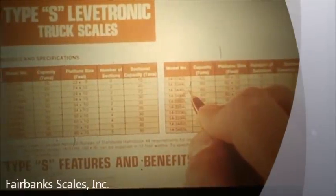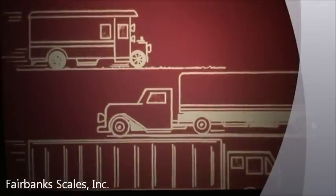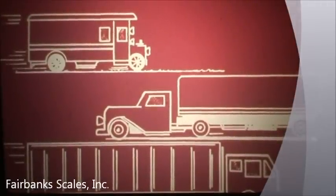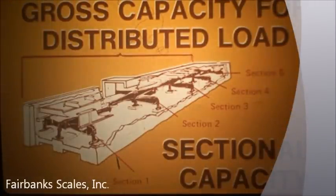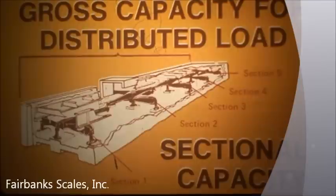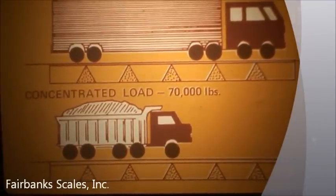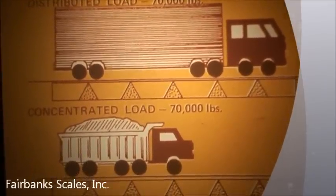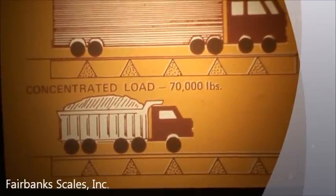Selecting the optimum Fairbanks Scale size and capacity depends on a thorough analysis of your present and future needs. Over the years, truck weight and length limits have been extended in many states to allow increased driver productivity and fuel efficiency. It's best to know what you're going to weigh now and in the future, and plan accordingly. Another important consideration is sectional capacity — the capacity rating of each pair of support points under the scale platform. This is important because short wheelbase trucks, such as gravel trucks, can place an extreme load on an individual section of the scale without exceeding the gross capacity of the entire scale. Short, heavy trucks require a scale with high sectional capacity to provide long life under concentrated loads. Fairbanks Weighing Division can provide extra heavy-duty scales for these applications.